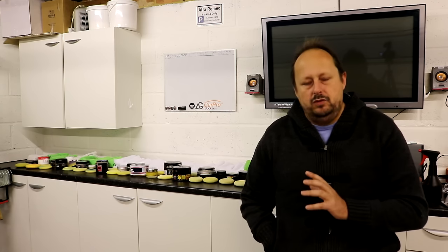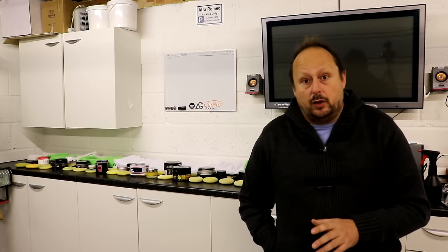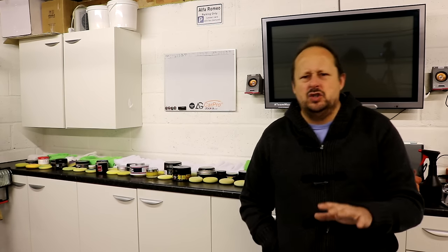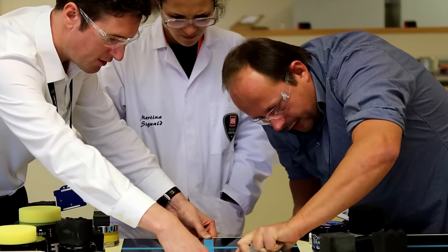So Bert wanted to formalise this, get these waxes tested in a proper kind of laboratory environment and test them a bit more meaningfully and a bit more intelligently. So he rolled in the help of Autoglym. Bert knew the Autoglym guys and did a review in PVD issue 3 of the Autoglym facility. So for this one, we all met at Autoglym's main UK headquarters and their main production plant and main laboratory, and we did the testing there.